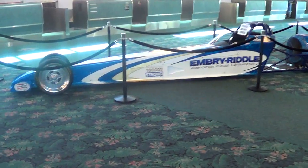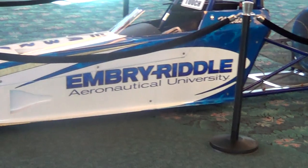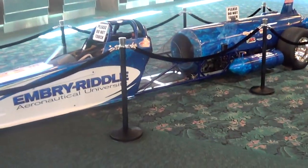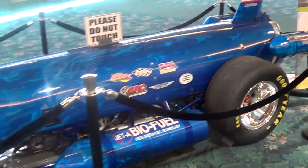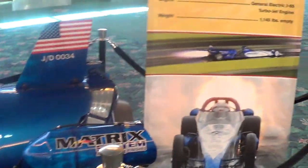Hi everybody, it's Honest John, and I'm in Daytona Beach, Florida at the Daytona Beach International Airport. I just was at Embry-Riddle Aeronautical University doing a show there, and they've got this cool racing car here and I decided I'd show it to you.